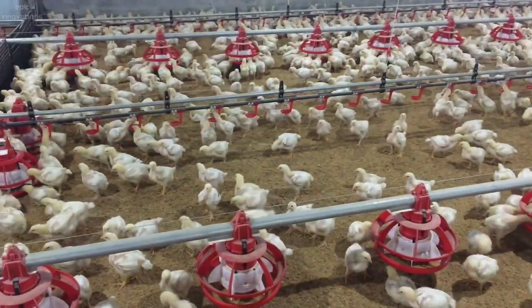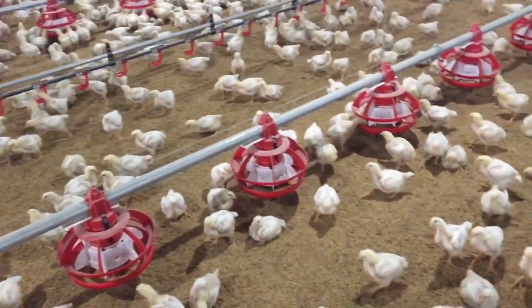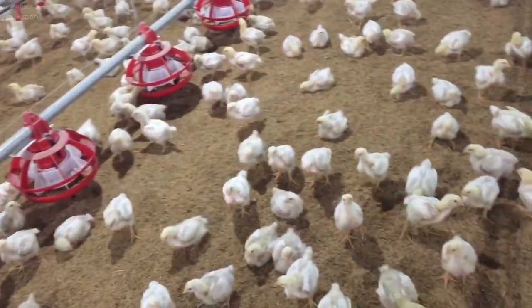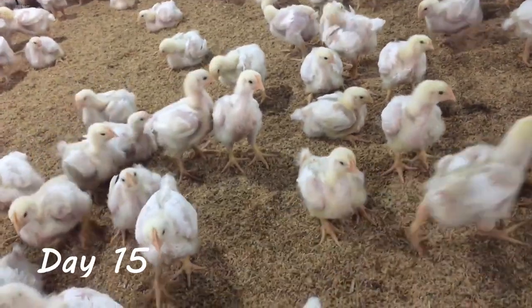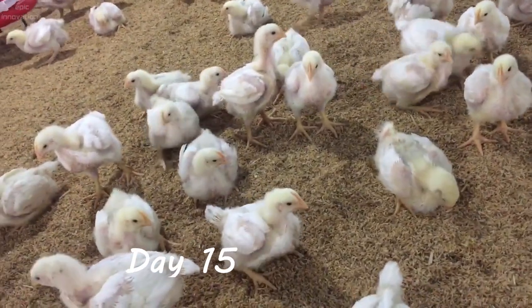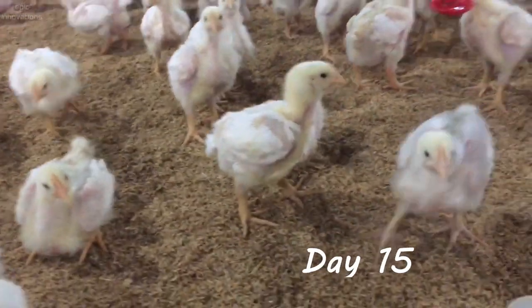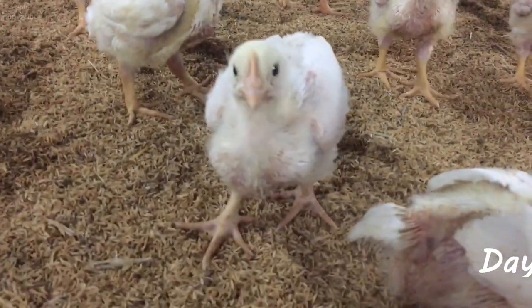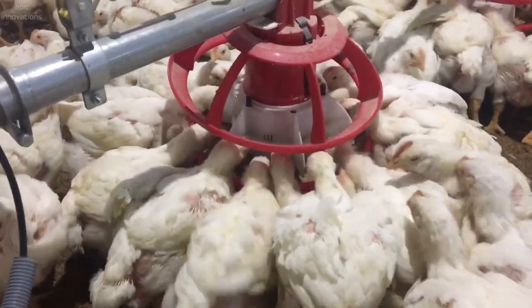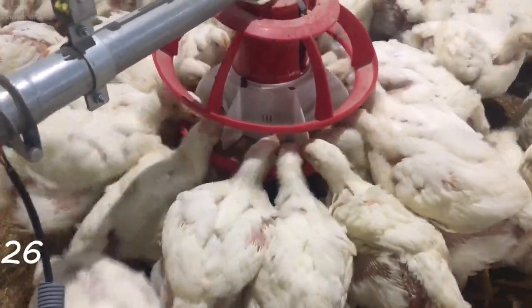From day five of placement, a dark period of at least four hours in each 24-hour period is required, and dark periods must be no more than 20 percent of the intensity of the light period. Darkness benefits birds by allowing them to sleep and develop 24-hour day-night rhythms, which is important for immune function, growth rate, digestion, lameness, and general health.